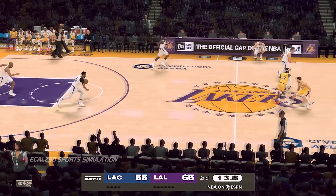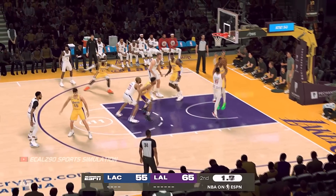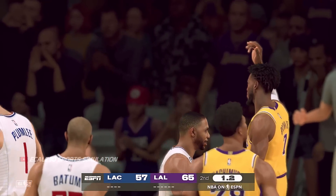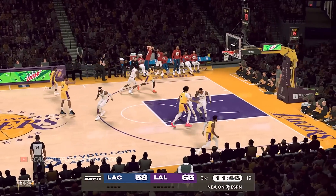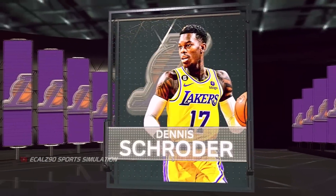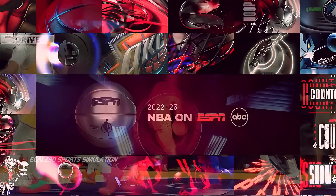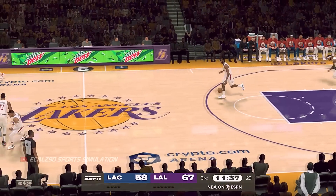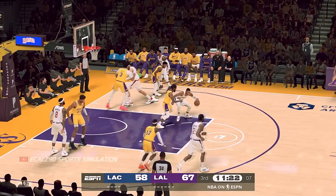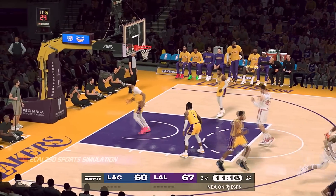Gotta fight harder to get over those screens. You gotta show some fire and keep defending. And count that — 2 points and a chance for one more at the line — and it's good. Schroeder's got 16 points, and he gives up some size inside but makes a great adjustment on the finish. George passes to Westbrook — over Russell — puts the fadeaway right on the money. He's got 10.